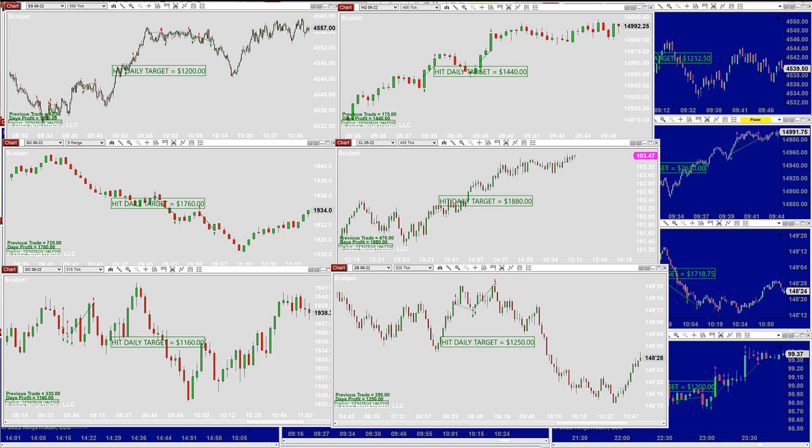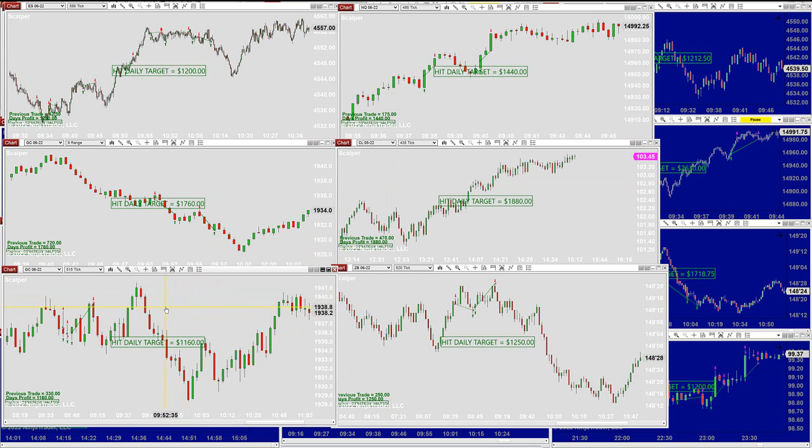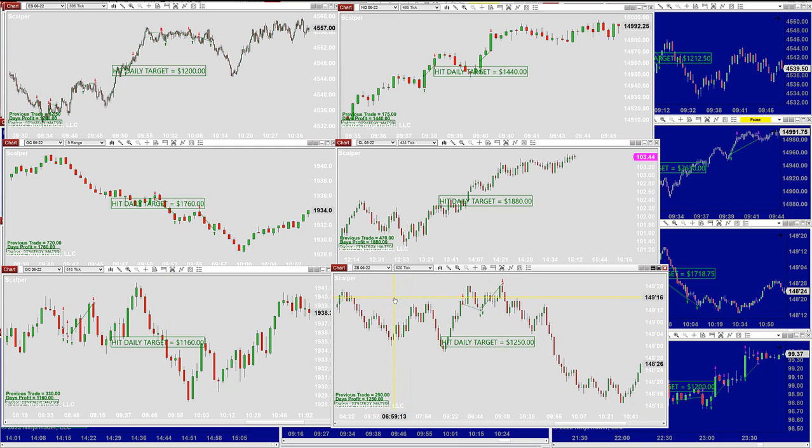The ES 595: 1,200. Then the Nasdaq 495: 1,440. Gold has been doing very well at 1,760. CL: 1,880. Gold on 515: 1,100. And then the 30-year treasury bond is 1,200.